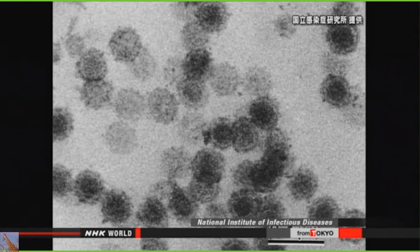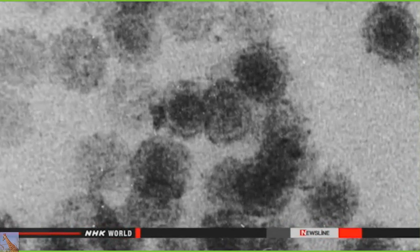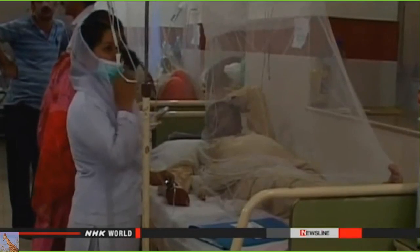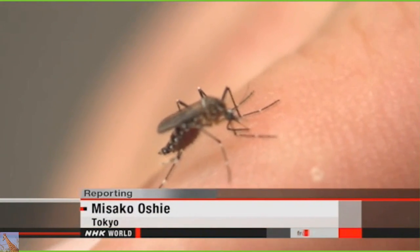Dengue fever is spread by mosquitoes and not from person to person. Symptoms include severe joint aches, headaches and fever. Officials say they will continue their measures against dengue twice a month. Mosquito season begins in July, at the end of the rainy season. We would like everyone to take preventive measures and get rid of stagnant pools of water wherever possible. Until recently, outbreaks of dengue fever have been limited to tropical countries, but with global warming and the growth in international travel, the number of cases around the world is expected to continue growing.